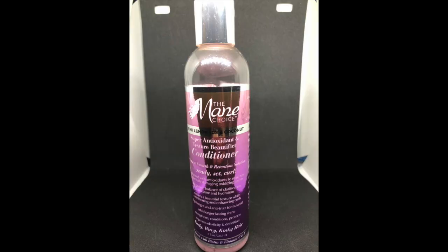The next product I used in the Main Choice Pink Lemonade and Coconut line is the conditioner. This is also an 8-fluid-ounce bottle. I will say it improves elasticity and definition, adds longer-lasting shine, strengthens, conditions, protects, and is lightweight and anti-frizz formulated. It's funny that it says that — it says anti-frizz on both the shampoo and the conditioner.